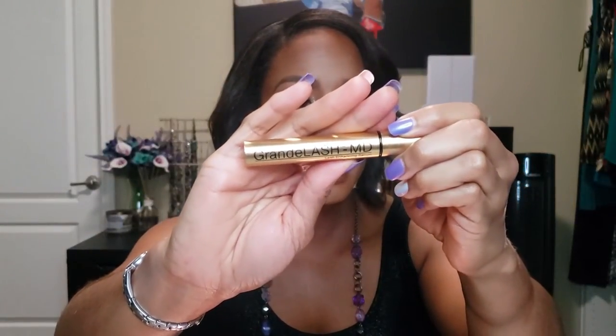I've mentioned the Grande Lash MD in a couple of videos. I've had it for probably two years and finally started using it consistently — and I've seen a lot of growth on my lashes, especially my bottom lashes. When I put mascara on my top lashes I can definitely tell they're longer than before. My only concern is that I've heard other YouTubers say the formula may have been changed, but I'm going to buy it again when I run out. I love this stuff.